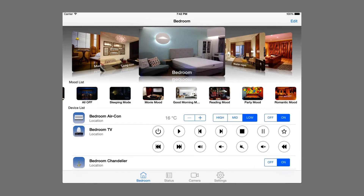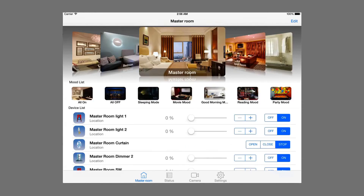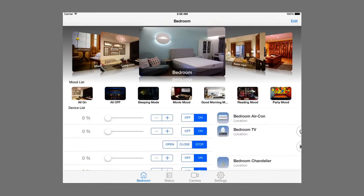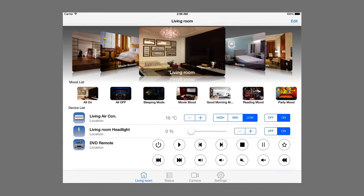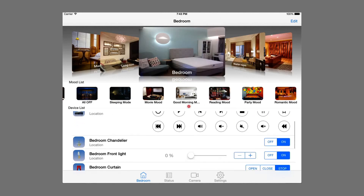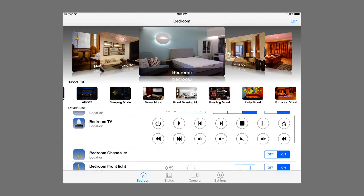You can personalize the user interface of your app with your desired names for rooms, icons, colors and language. The different scene control and timer functions can be customized by yourself. Take control of your lighting, curtains, air conditioners, audio devices and any other devices as needed in your own style.